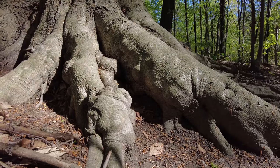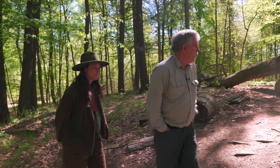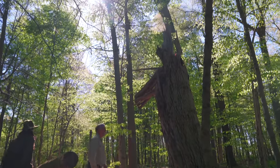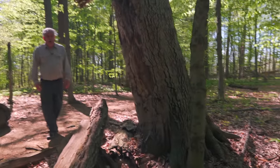Have any of these trees been tapped for birch sap? We've not allowed people to tap trees here — we feel it's a little too intrusive. We just allow the trees to do their thing. Here's a beech tree that unfortunately succumbed to beech bark disease.